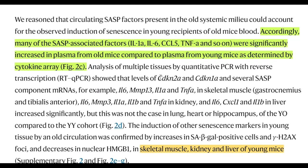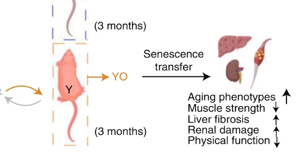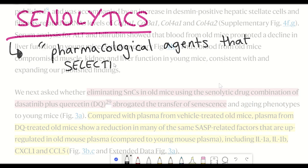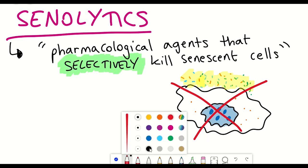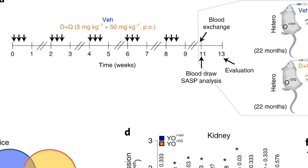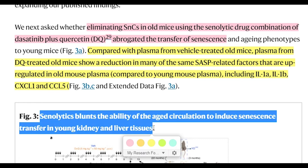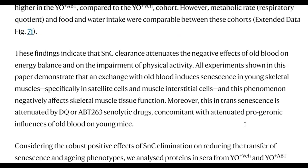Looking at other physiological markers, they found that the young mice receiving old blood had increased fatigability and shorter treadmill running distance, and they had increased liver fibrosis and renal damage. So what about if the old mice were given senolytics before the plasma exchange? Senolytics are supposed to selectively kill senescent cells. Unlike in the previous case, in the senolytic-treated old mice there was no senescence transfer to the young mice, and there was also an improvement in grip strength and treadmill distance. These findings indicate that senescent cell clearance attenuates the negative effects of old blood on energy balance and physical activity.